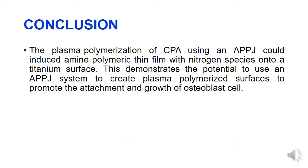The plasma polymerization of cyclopropyl amine using an atmospheric pressure plasma jet could induce an amine polymeric thin film with nitrogen species onto a titanium surface. This demonstrates the potential to use an atmospheric pressure plasma jet system to create plasma polymerized surfaces to promote the attachment and growth of osteoblast cells.